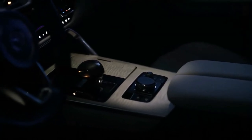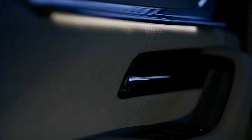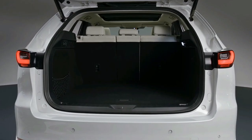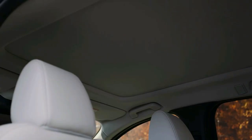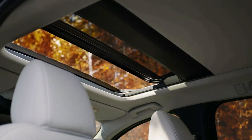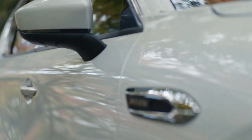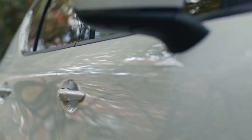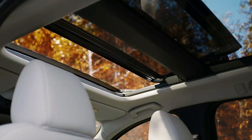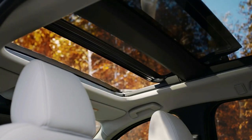Inside, the CX-60 becomes the first Mazda with a fully digital instrument cluster using a 12.3-inch panel, joined by a 12.3-inch infotainment touchscreen offering wireless Apple CarPlay and, for the first time, wireless Android Auto. A full suite of active safety technology is available, as is Nappa leather trim, a hands-free power tailgate, panoramic sunroof, and a range of luxury features inspired by pricier German and Japanese luxury cars.